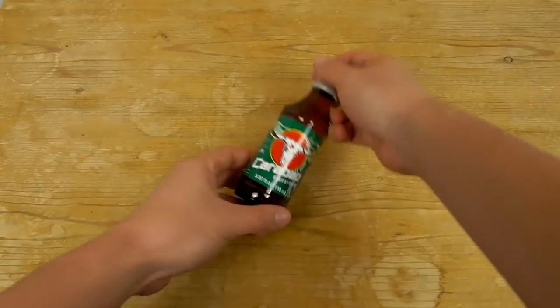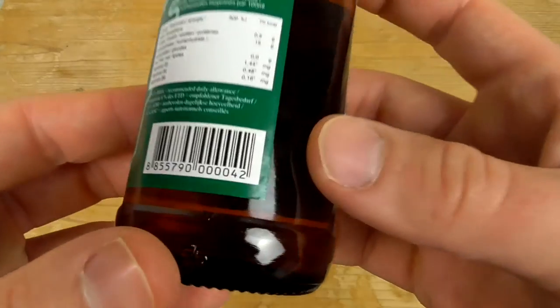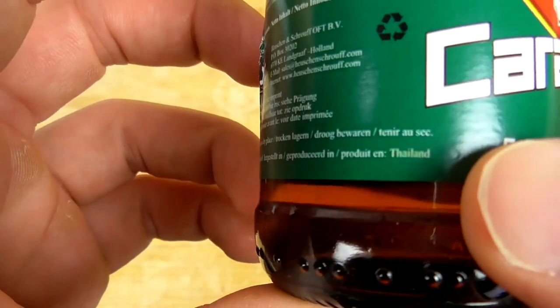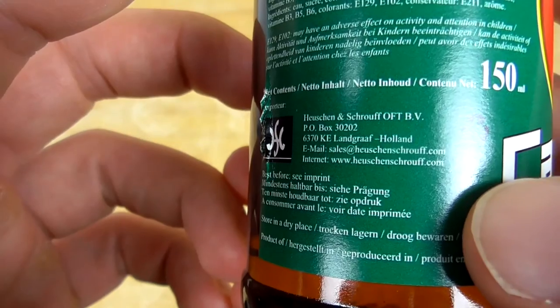Today I got Karabau, and Karabau energy drink is a traditional Thai energy drink as you can see here. It's a product of Thailand and it's imported to Europe by a firm from Netherlands.